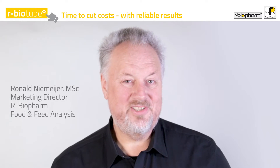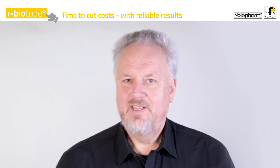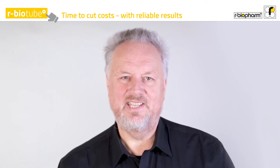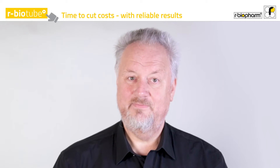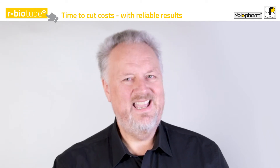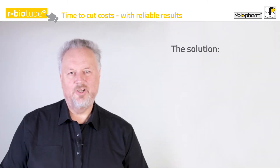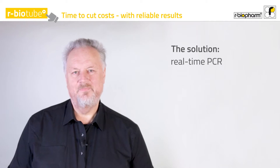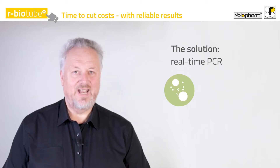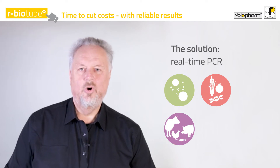Do you still pay too much for external analysis costs, or do you have trouble with false positive results or cross-reactions you haven't thought about? In-house testing using real-time PCR — being independent from external service labs — is so easy. With the molecular biological method real-time PCR, you can conveniently test for allergens, GMO, animal species, or microbial contaminants.